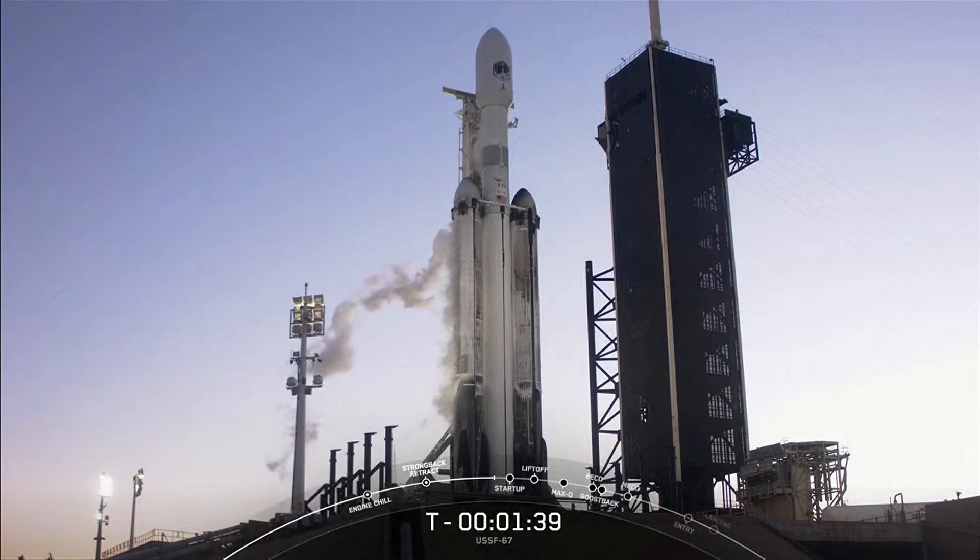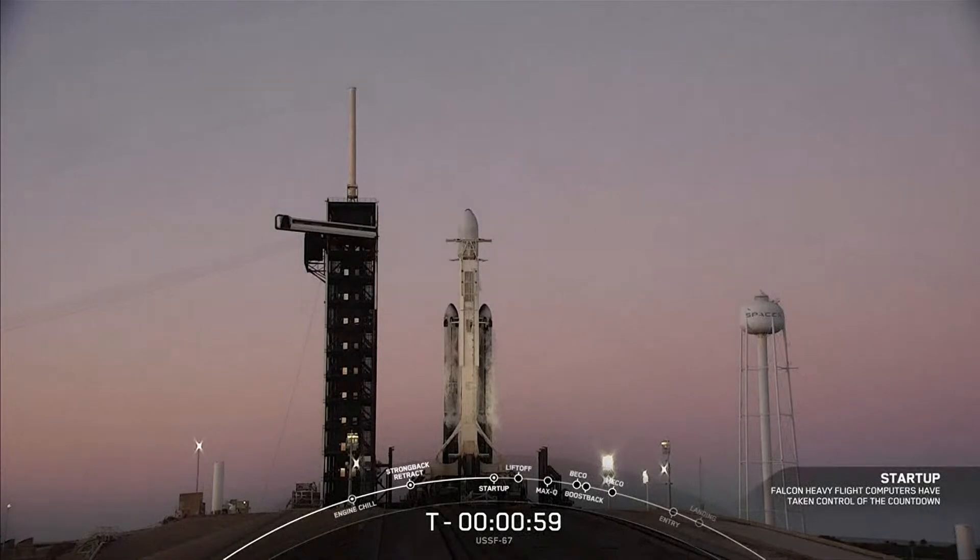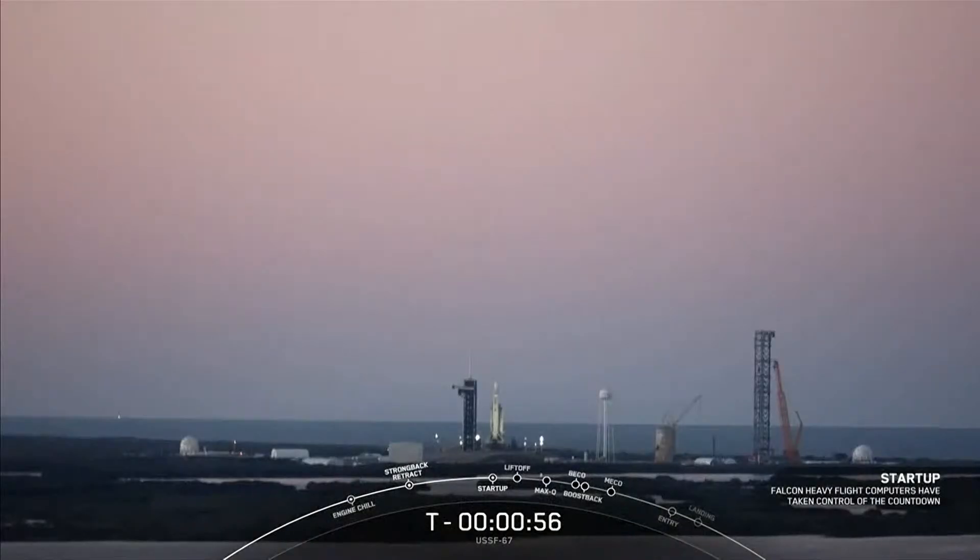Now if for some reason we don't launch today, we do have a backup opportunity tomorrow at the same time. We did also hear those call-outs that propellant loading is now complete on Falcon Heavy. So we are now going to vent out the liquid oxygen line on the transporter erector. Next up will be Falcon Heavy in startup, and that will be at the T minus one-minute mark, where the internal flight computers take over the launch countdown. Falcon Heavy is now in startup, and we're just waiting for the final call from the launch director.